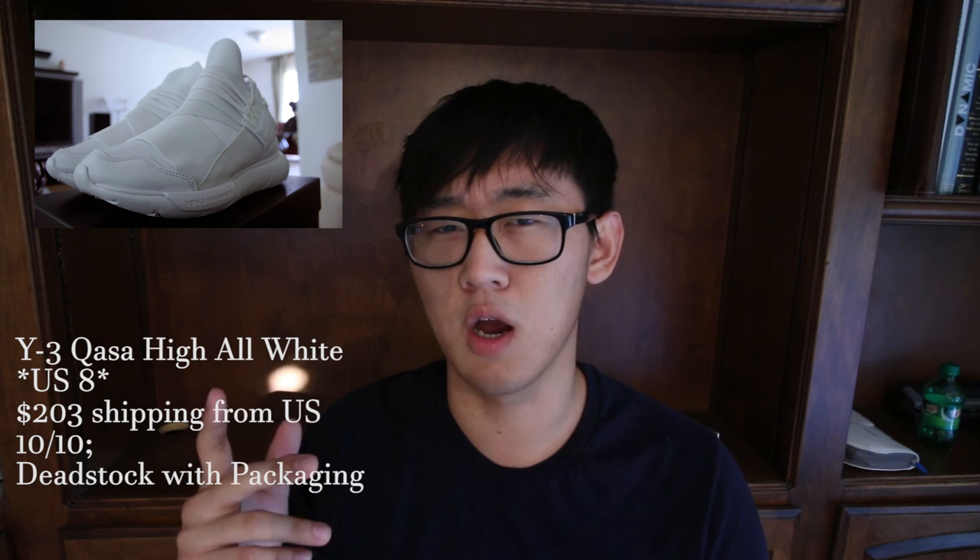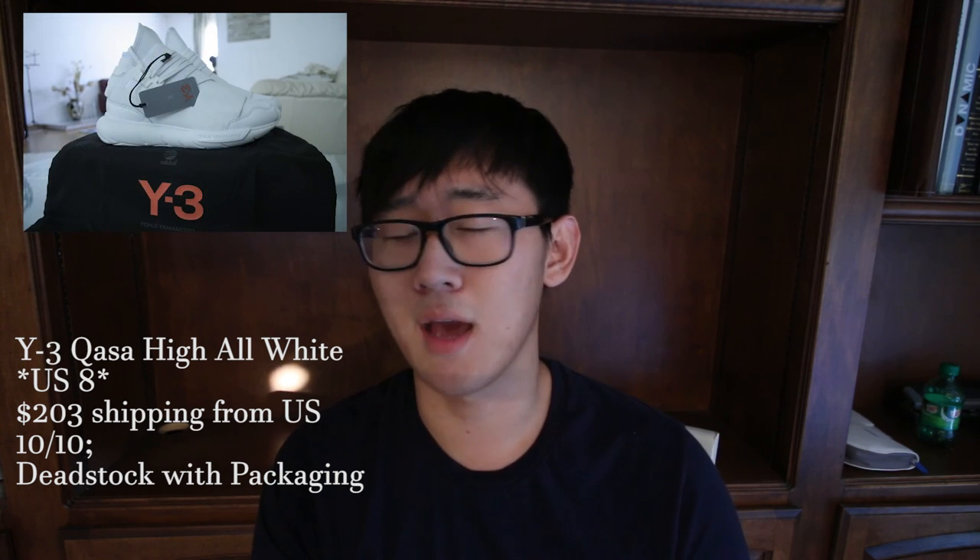Last up for the shoes is a Yohji Yamamoto Kasa High in a size 8, in an all white colorway. Pricing is $203 shipping from the US. I think that's mind-blowing because this has been unworn — it's dead stock. He only took it out of the box to take pictures. I know these were on sale at a few stores but I'm pretty sure this guy's not going to make a huge profit from this. It's an all white Kasa High — I think it looks dope. I might pick it up.